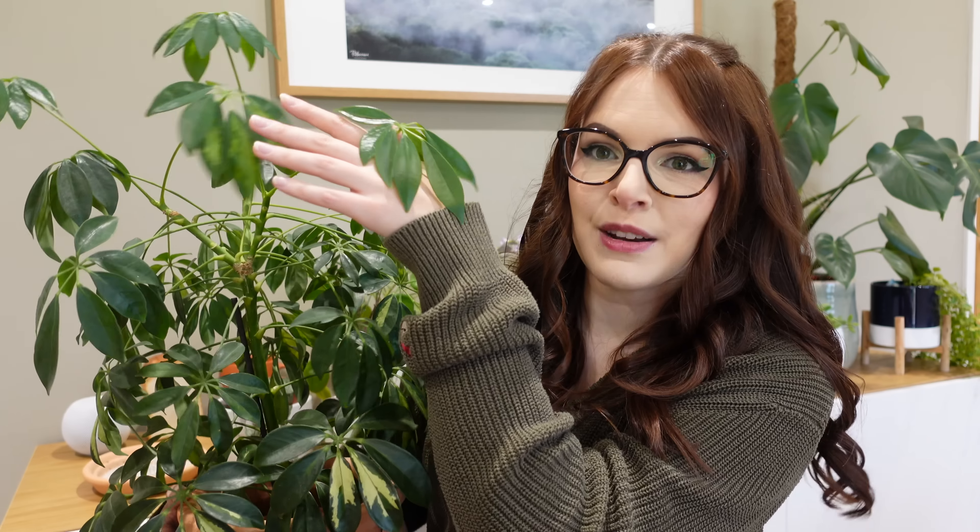Next up we have this beauty — this is my Schefflera plant, otherwise known as the umbrella plant, which you can probably tell why from the shape of its leaves. They're like tiny little umbrellas. There's a lot of new growth on this at the moment — the top ones are all new. It's spring and they always give you new leaves. This is a pretty popular house plant mainly because it really enjoys household temperatures. It's native to Taiwan, and I have actually tried to propagate this before and failed, but I think I might give it another whirl.